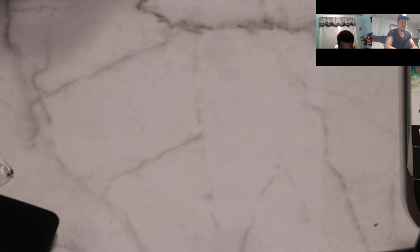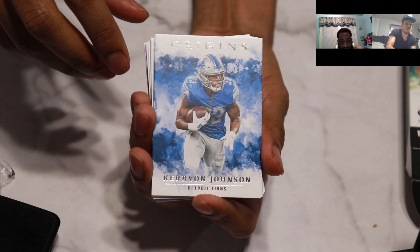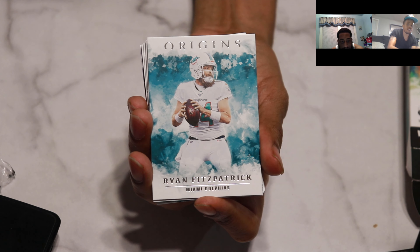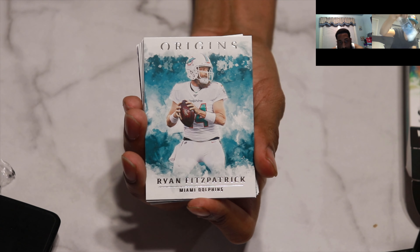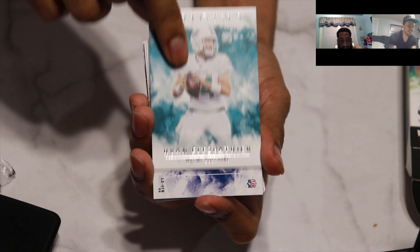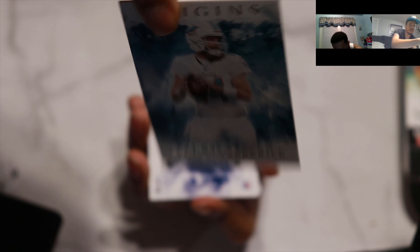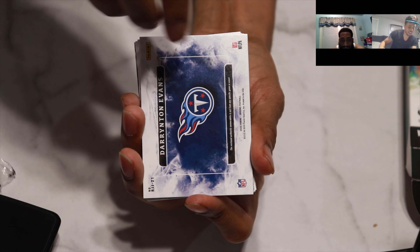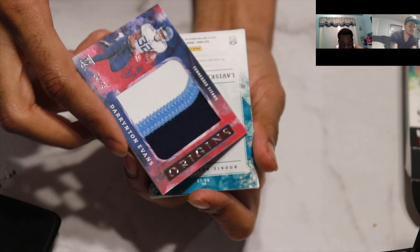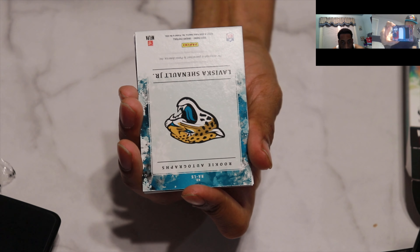All right, here we go, the pack is opening. Starting off we have a Karrion Johnson, Detroit Lions, not numbered - he's all right, not a bad player. Up next we have Ryan Fitzmagic. We need some magic because the next card - I think that might be your autograph. Oh, it's a patch! Darrington Evans patch auto out of 75.